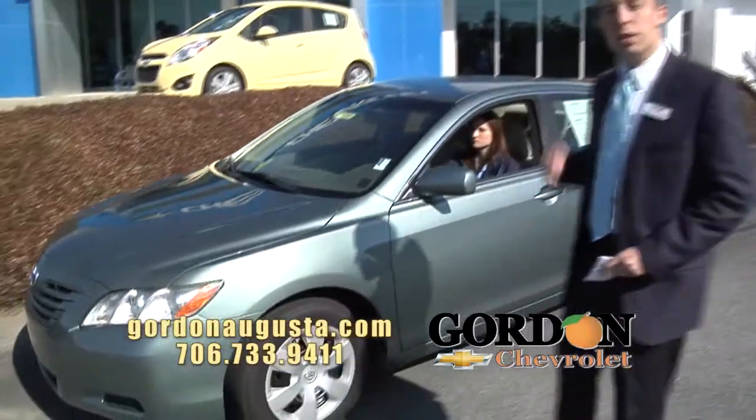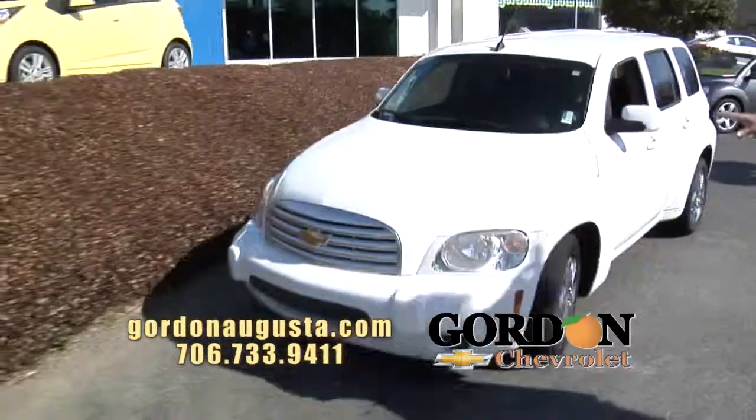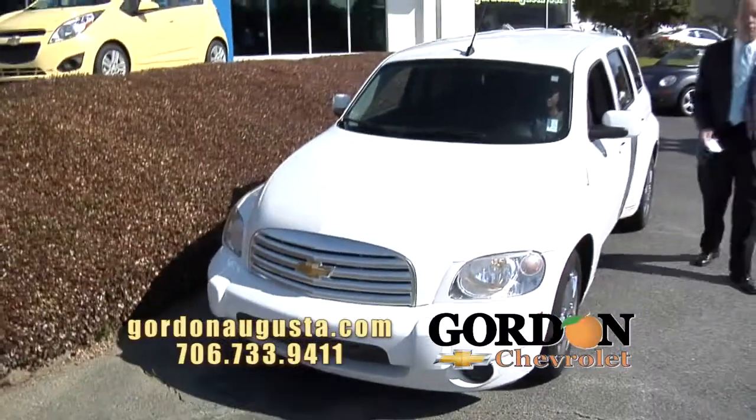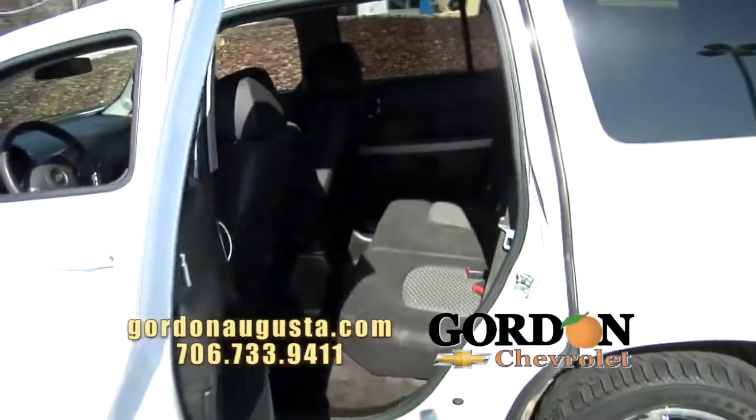Coming up one more behind it — 2010 Chevy HHR. Another vehicle we just got in at the store. The HHR is fantastic, check out the inside of this car. You want space, you want size in a small footprint — this is the car. Near 30 miles per gallon.